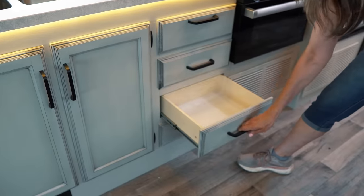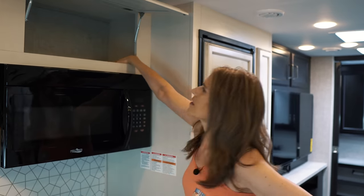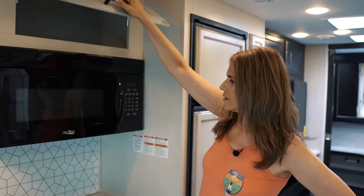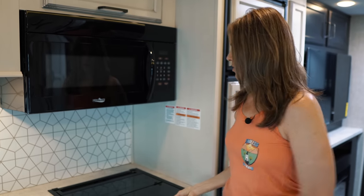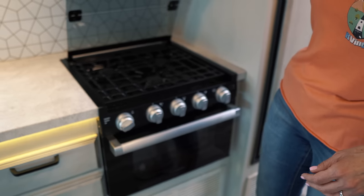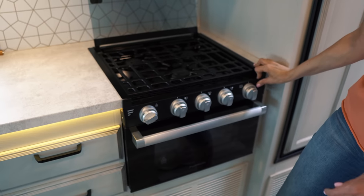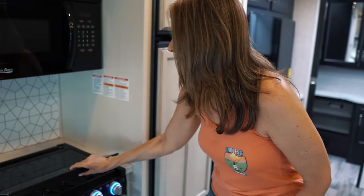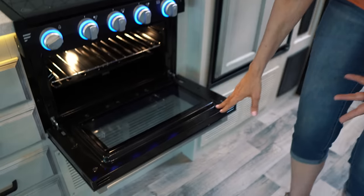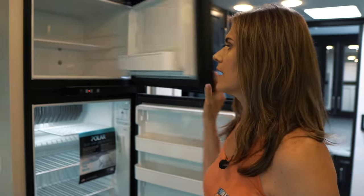Under the sink there's good storage space, plus three drawers and a spot for a sponge. Above, there's a nice-size cabinet that can fit bowls and containers. You have a Highpoint microwave of decent size, a three-burner Purion cooktop — with a cool feature where the burner lights illuminate when you flip the switch — and a propane oven underneath.